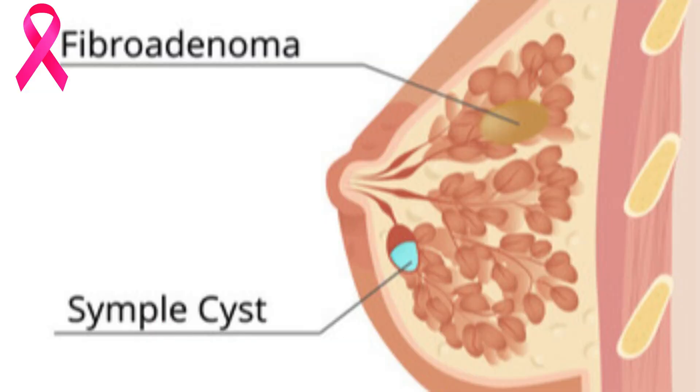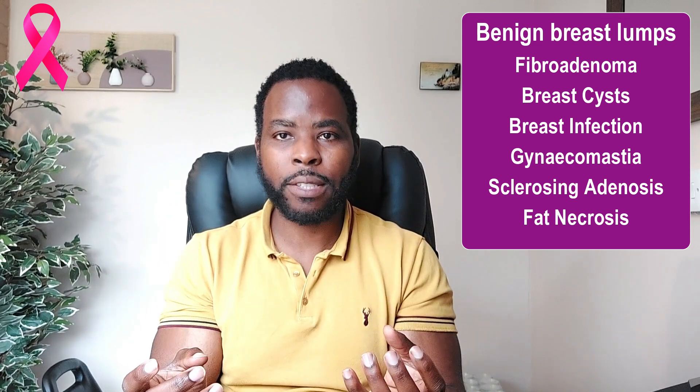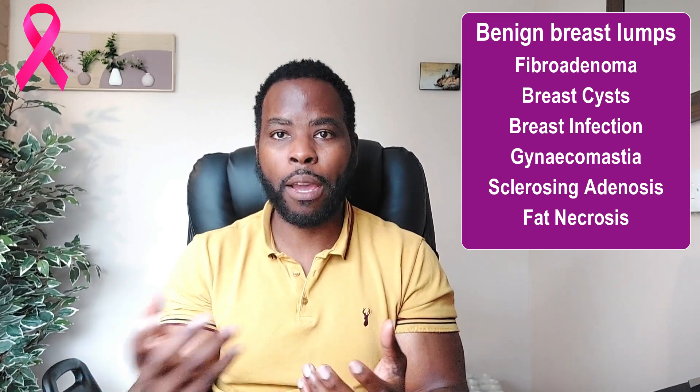There are different types of breast lumps such as fibroadenoma or breast cysts, but what you really need to know is that you just need to be familiar with your breasts and know what to do if you find a lump, because these diagnoses are only made after tests such as scans or a biopsy.